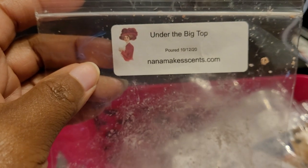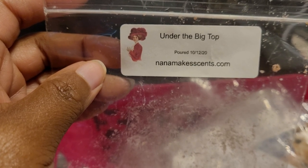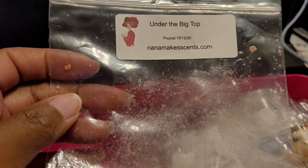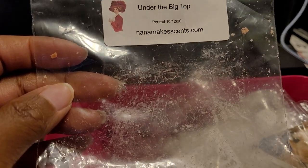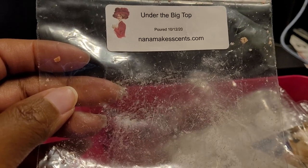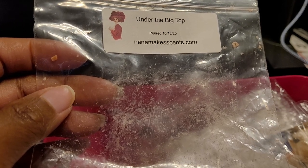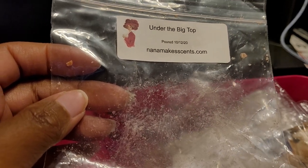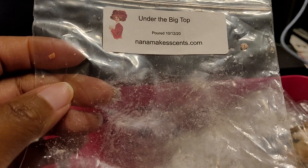This one is Nana Makes Sense — Under the Big Top, and it's actually Circus Concession and Pretzel. I definitely enjoyed this one — about a seven out of ten. I would repurchase. I believe this was in the shape of an owl. You definitely get that pretzel, which I like — some people feel it's too much, but I enjoyed it. It definitely reminds you of being at the fair or an amusement park. I would repurchase this one.